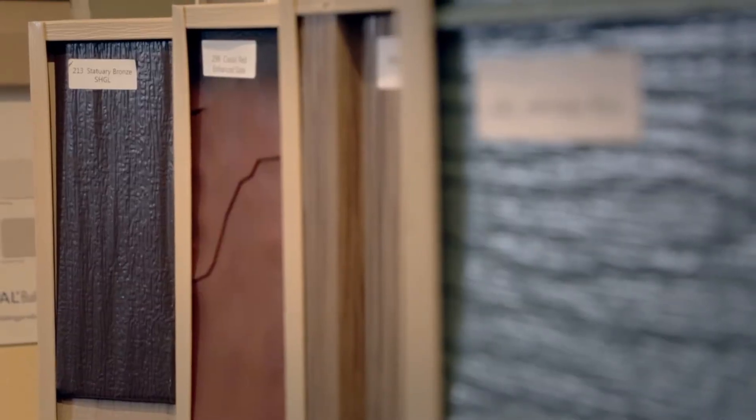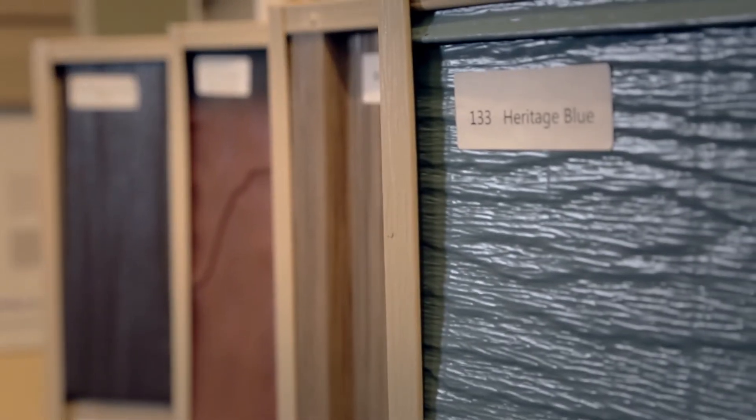One option in addition to vinyl siding is steel siding. Steel also has a number of different profile choices as well as color options.